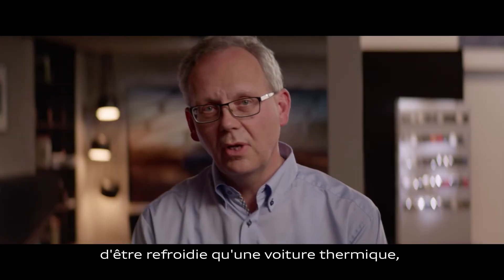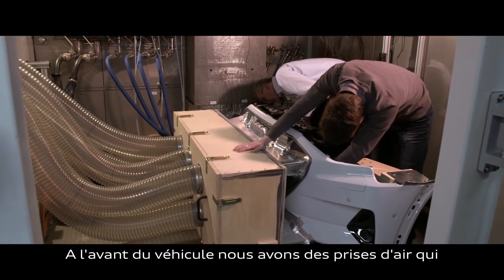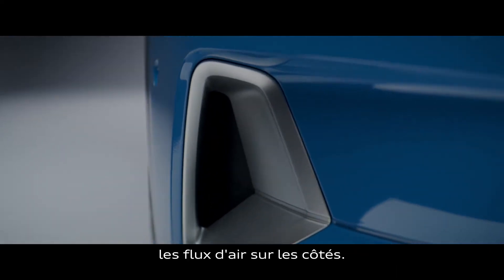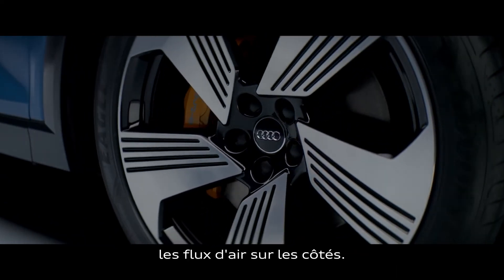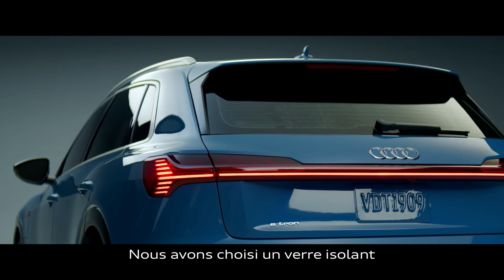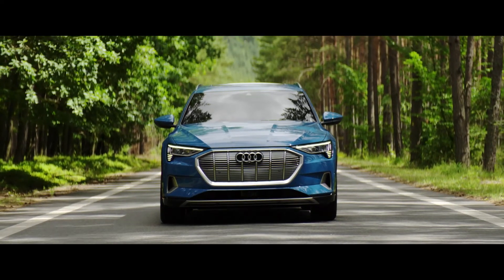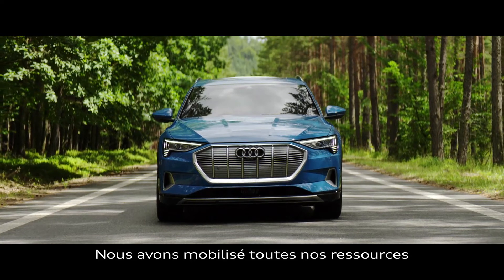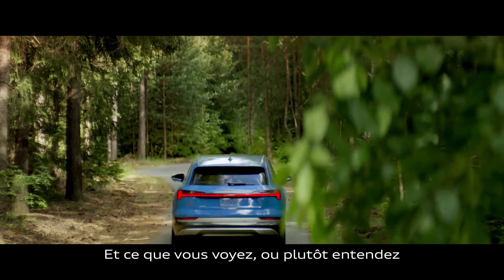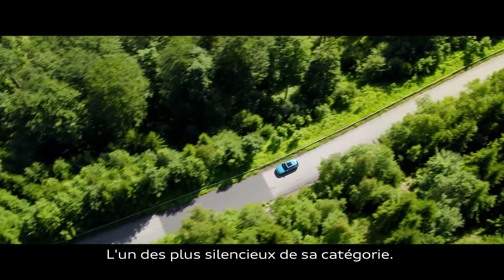An electric car needs much less cooling than a conventional car, so we have a cooling shutter which closes. We have inlet ducts at the front side of the vehicle, which allow us to channel air in a very efficient way from the front to the side of the vehicle. We have included acoustic damping glass, which basically filters out the important frequencies of wind noise. We took the best of everything that we had in our toolbox and developed it into this vehicle. And the result is what you see now — or actually, better, what you hear now. It's an extremely quiet vehicle and one of the quietest vehicles in its class.